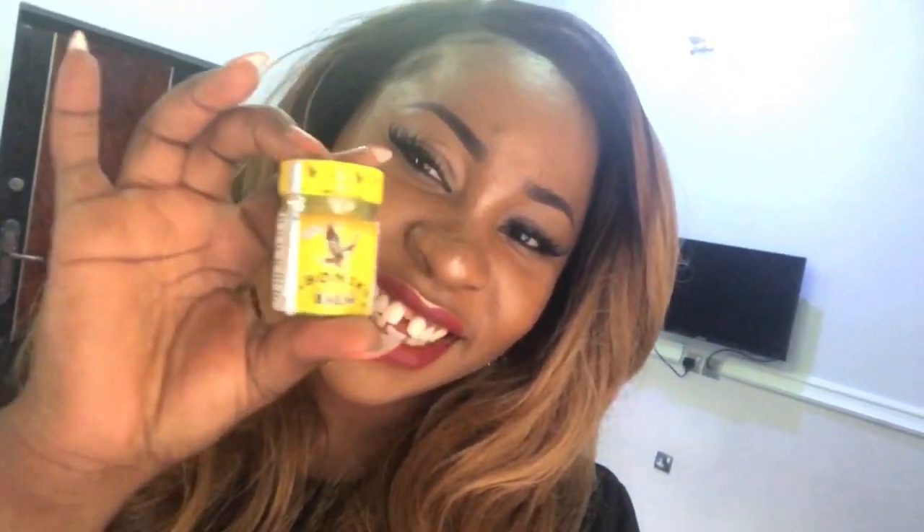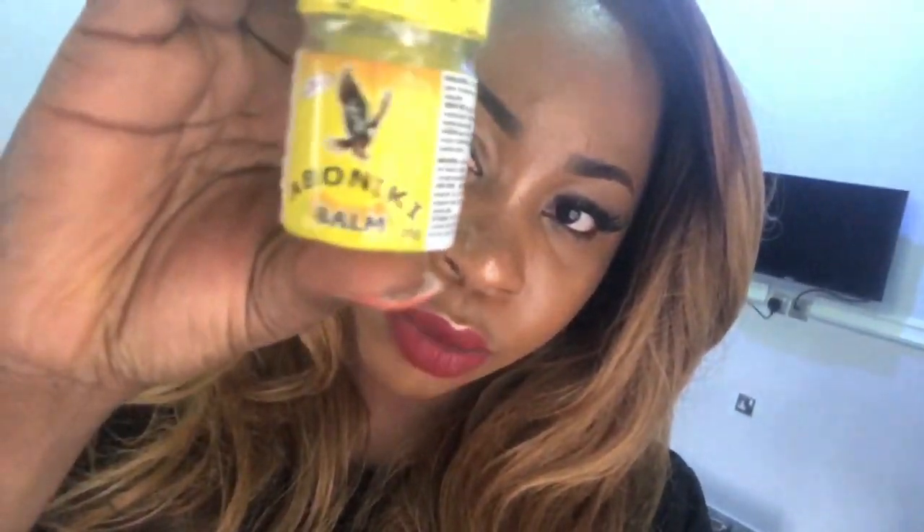I went through years and years of pimples until December 2015, when I had a horrible outburst. Everyone would look at me like, what are you doing to your face? I looked terrible and I didn't like my face. I was applying everything — dust powder and all sorts — and it ended up making my face very dark. Now I'm showing you this product: Aboniki balm. It sounds local, but this is the product I used for my pimples.